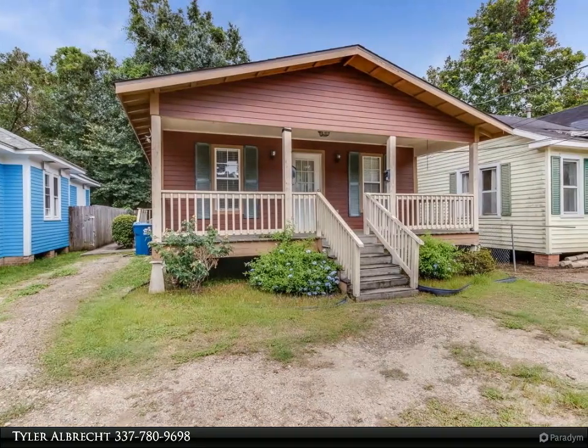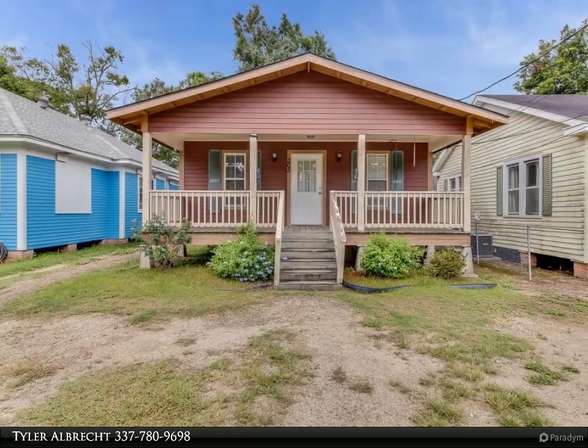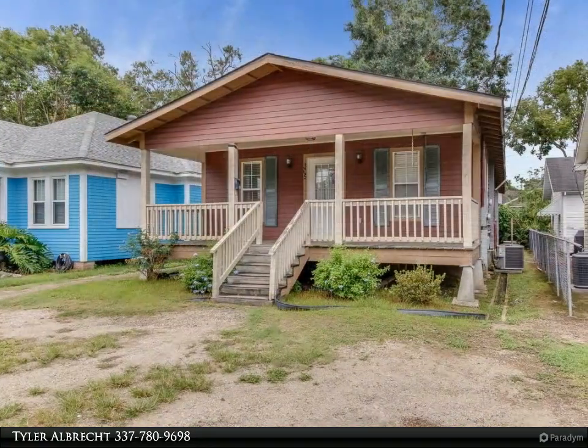Are you looking for a new place in a great location that won't break the bank? This is it. Located in between UL and downtown in thriving Freetown, you are so close to everything, including Borden's Ice Cream and Spoonbill.